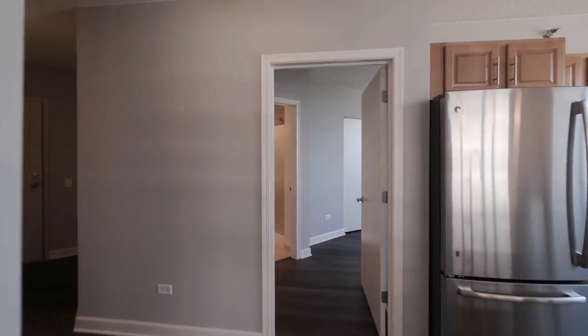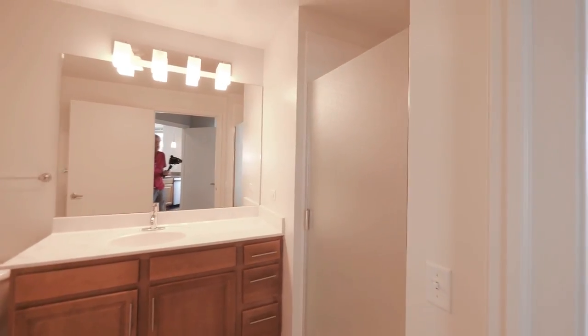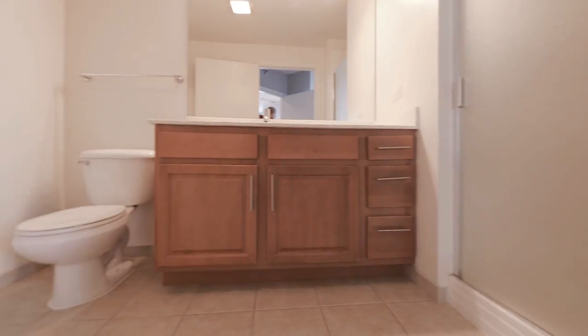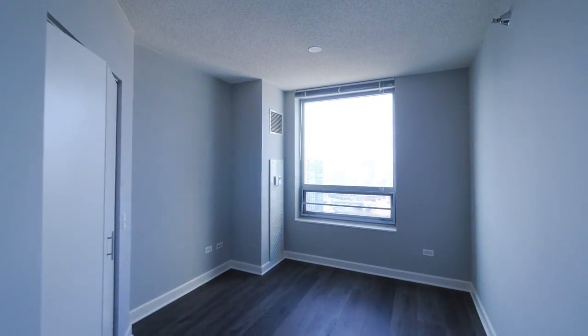The master bedroom is completely separate — great for privacy. It has a stall shower with a frosted door, a nice wide vanity with a bank of drawers, honey-colored cabinetry, and a view to the north from the master bedroom.